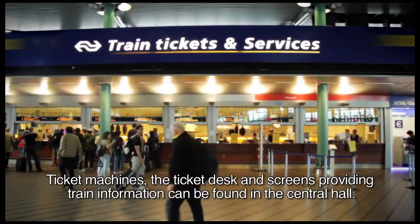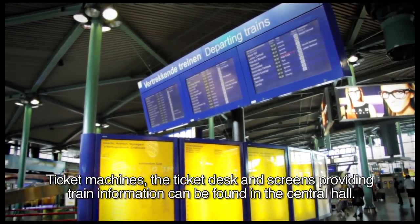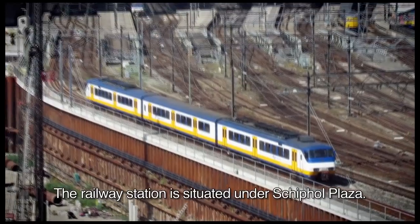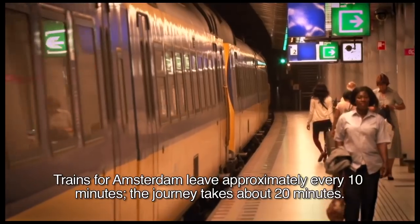Ticket machines, the ticket desk, and screens providing train information can be found in the Central Hall. The railway station is situated under Schiphol Plaza. Trains for Amsterdam leave approximately every 10 minutes. The journey takes about 20 minutes.